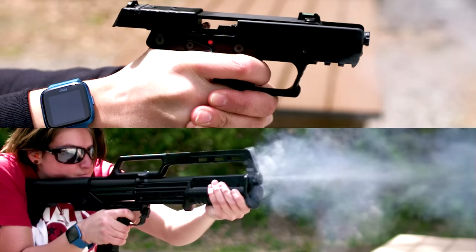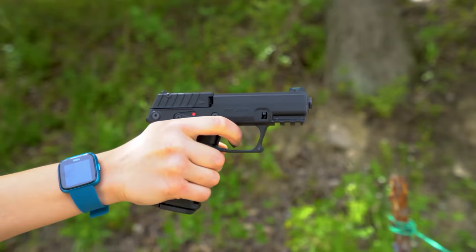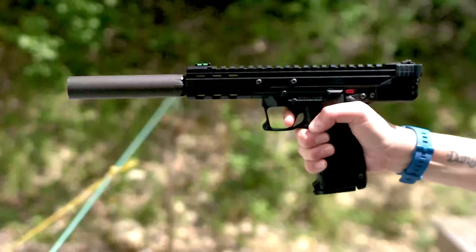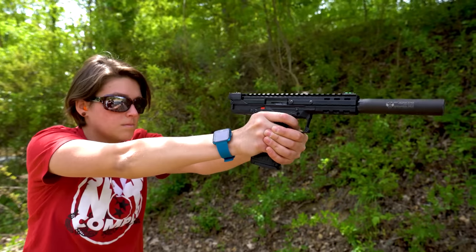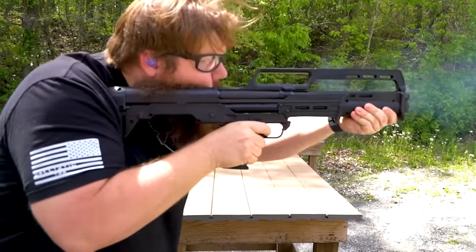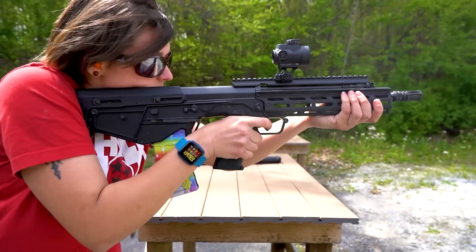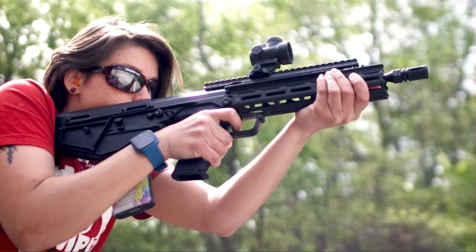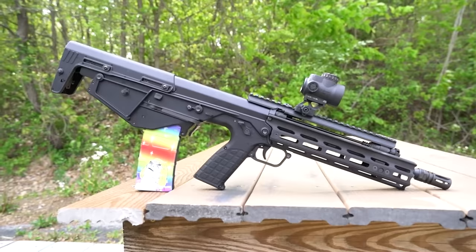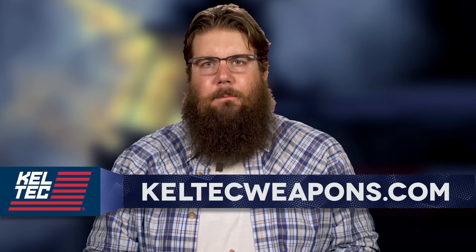Kel-Tec continues to evolve and innovate with designs like the P17, an ultra affordable 17-round 22 pistol, or the CP33, a 33-round 22-caliber pistol. How about the KS7 Bullpup Shotgun? And of course, the RDB lineup continues to grow with the RDB Defender. Kel-Tec keeps pushing the boundaries of what is possible. To learn more, go to KelTecWeapons.com.